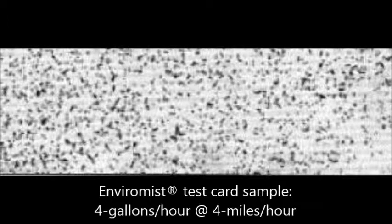These pictures show typical spray test card samples from the Enviromist Undivina and Spray Dome models. The first card sample was gathered at a flow rate of 4 gallons per hour, traveling at 4 miles per hour. Enviromist CDA sprayers use low pressure — approximately 10 psi — to create the uniform droplets you see on the spray test cards.